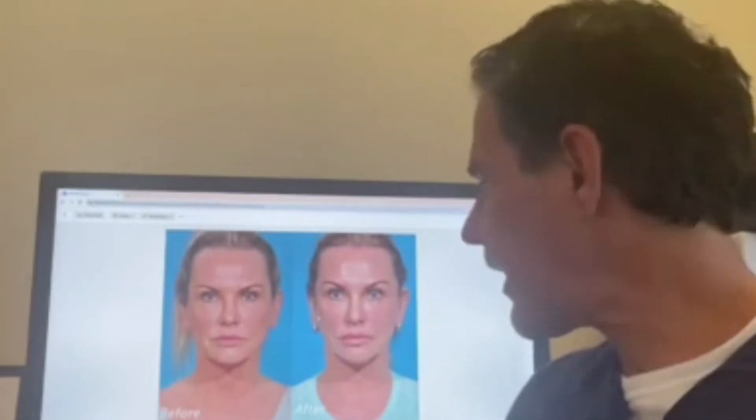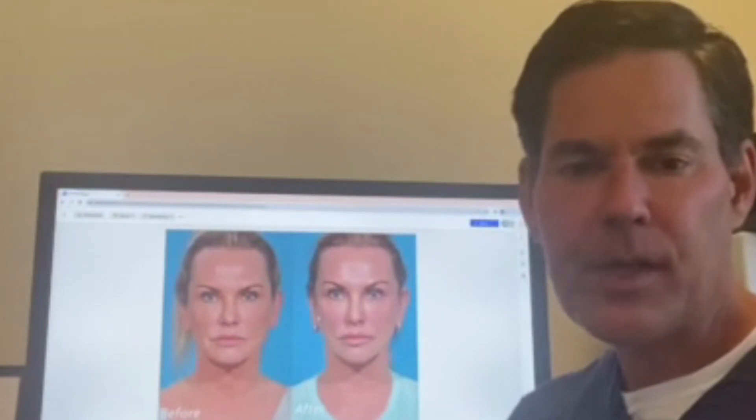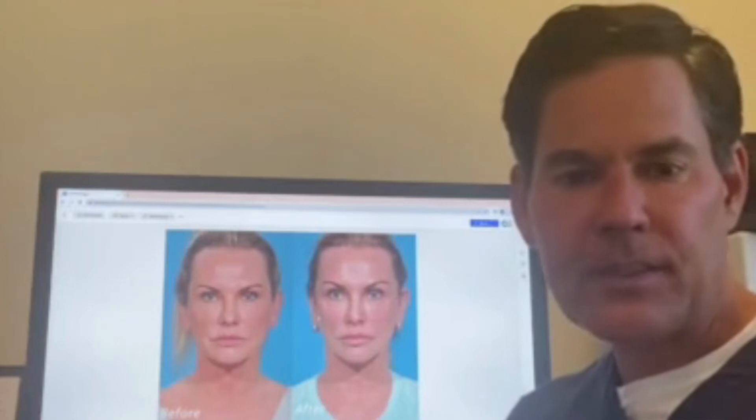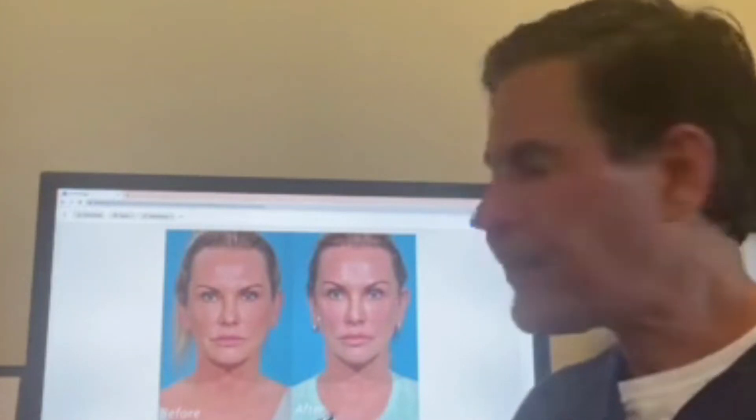Here's a great case that I show every once in a while of a lady that we did a facelift for. Facelifting is where you reposition soft tissue, elevating the skin and also the inner layer called the SMAS. What really made this case, and what makes a lot of cases in modern facelifting, is the addition of facial fat.